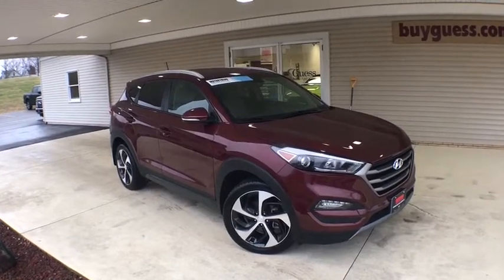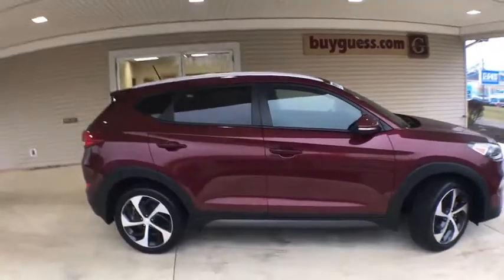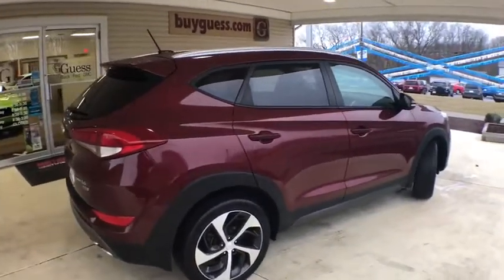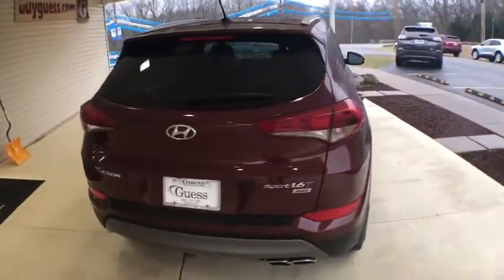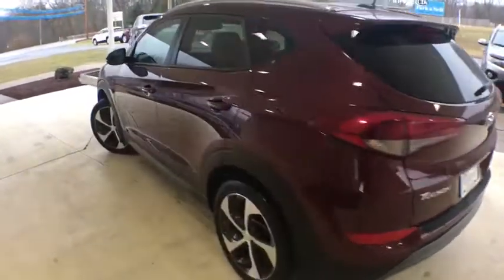Take a ride in the 2016 Hyundai Tucson. Boasting low noise and vibration levels and a smooth ride, the Tucson combines the rugged utility of an SUV with the maneuverability and refinement of a car. With its spacious interior, small never felt so big.